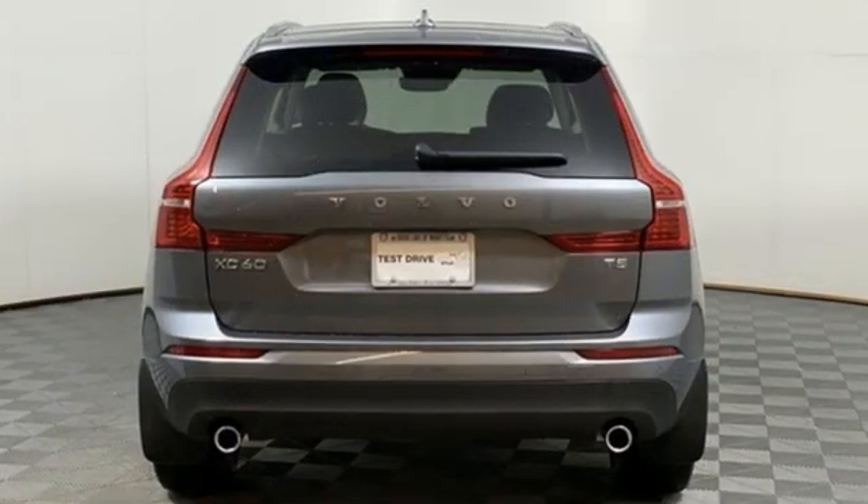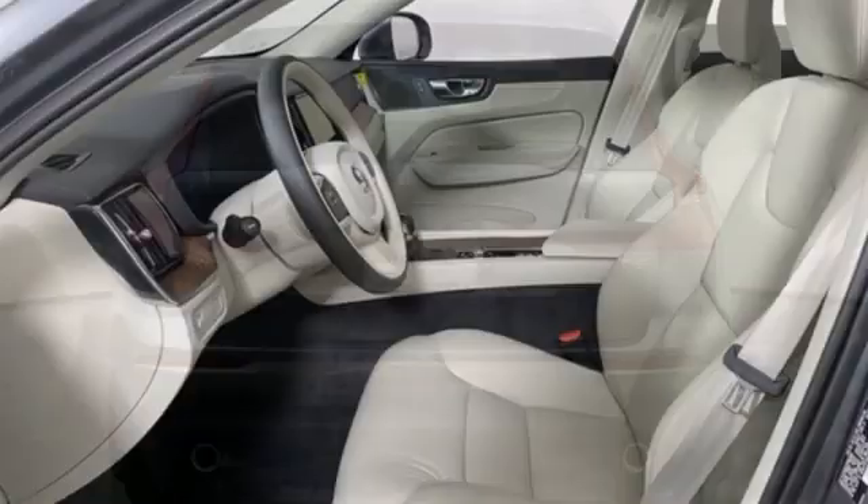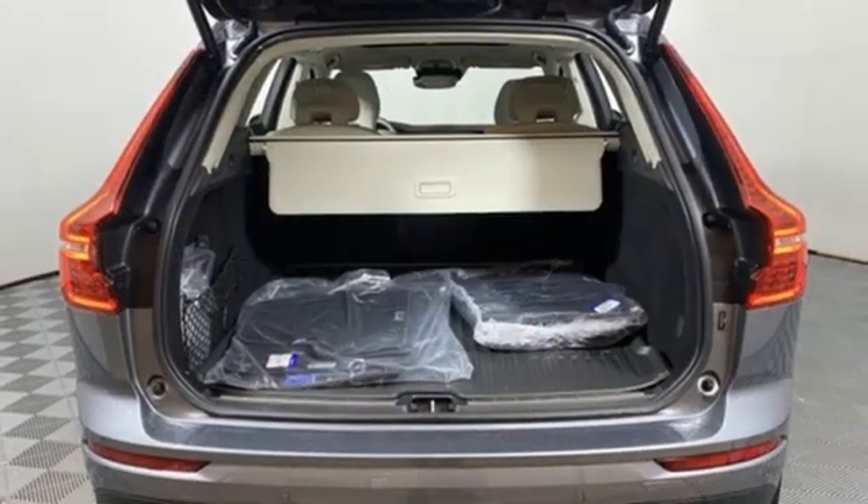Features include automatic transmission, gas pressurized shocks, streaming audio, Wi-Fi hotspot, dual zone climate control, and rear parking sensors.